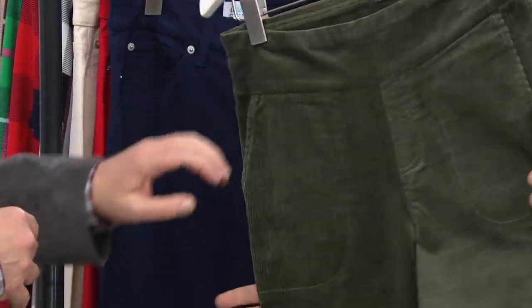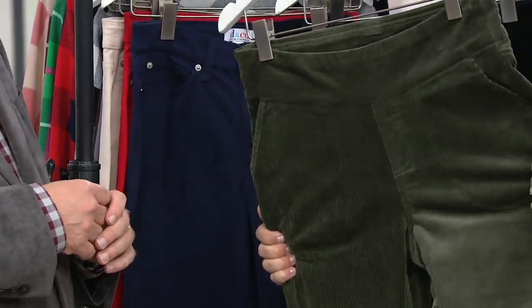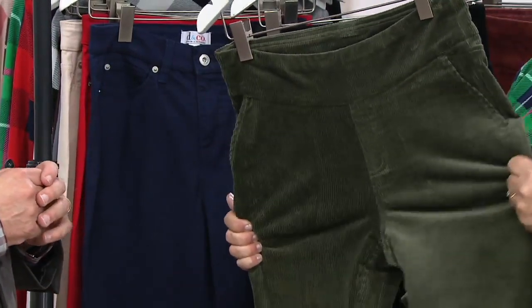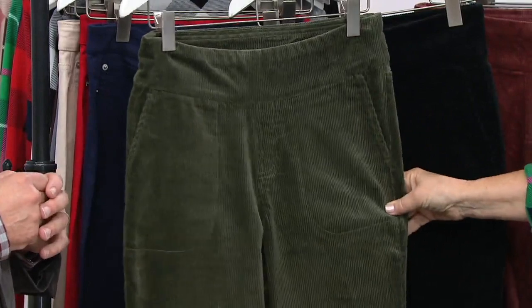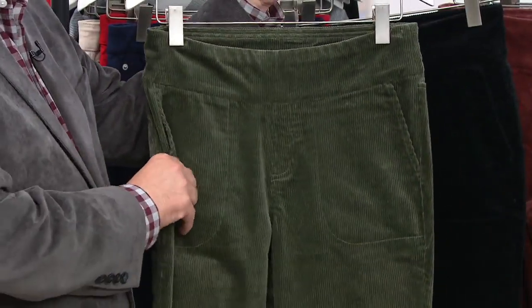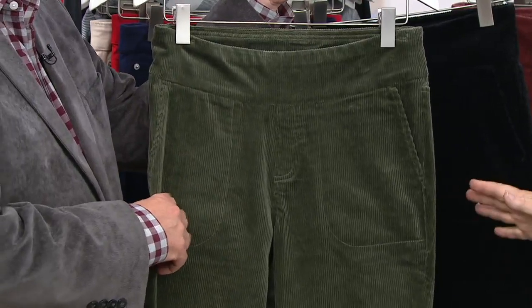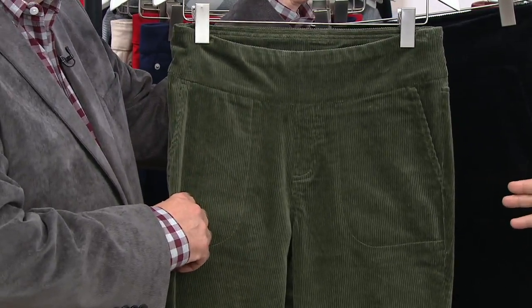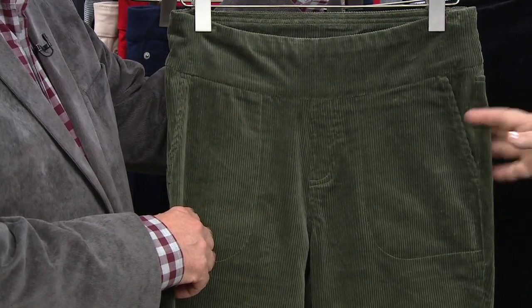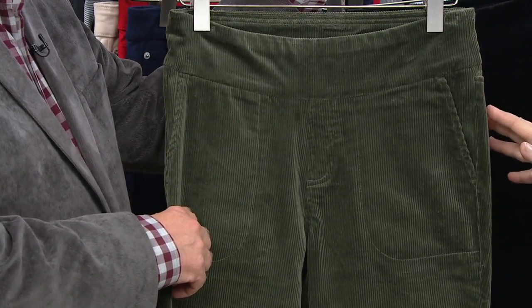Ladies, don't forget, these corduroys have stretch. These are so comfortable. So many corduroys are just cotton and they don't stretch, they get wrinkly, and you have to go up a size — none of that with these. Three payments today of $17.67. These are numeric sizing, which we usually do in our corduroys so they don't look baggy. I wear these in a 16, so order your normal size — 2 through 28.